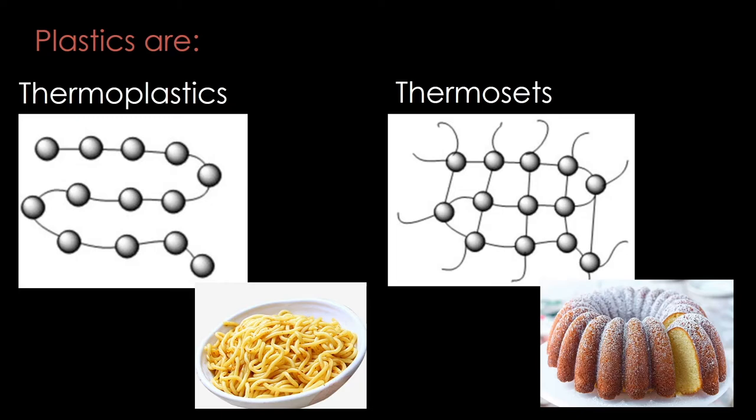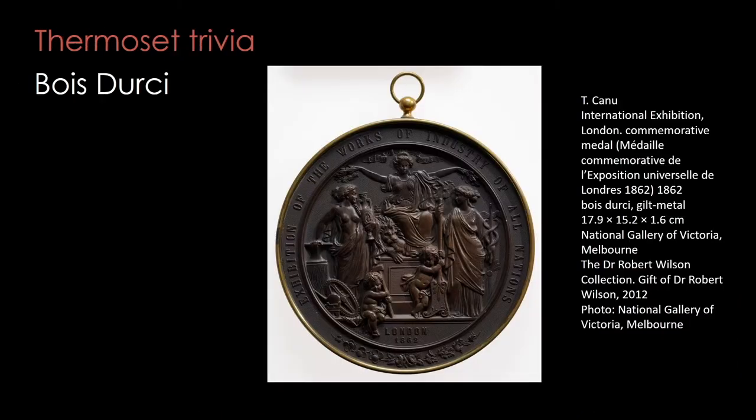Collectors might have objects made out of phenol formaldehyde, known by its brand name Bakelite. A bit of trivia: there was an early thermoset material called Bois de C, which was actually made out of sawdust and blood.